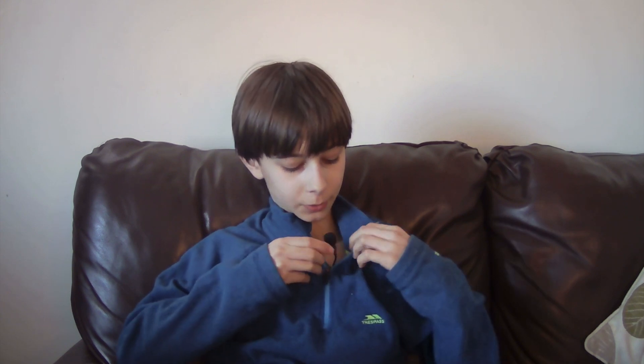Hello everybody and welcome back to the Booth Mission 1-2. Here today with another video. I've not even put my microphone on — let's just clip it on.